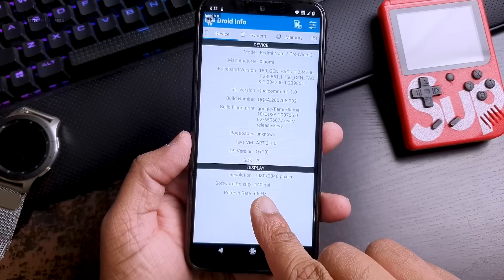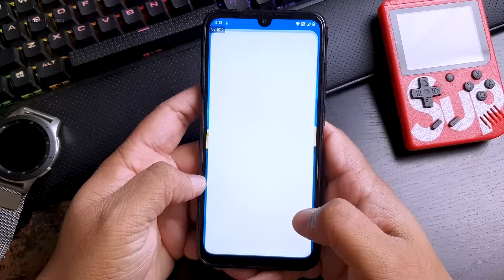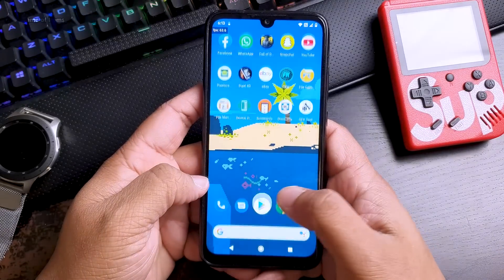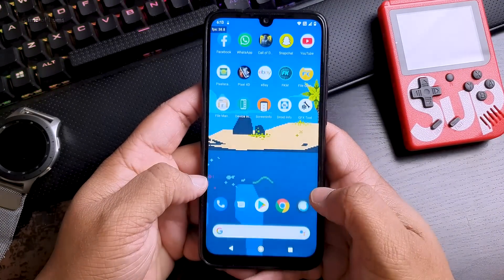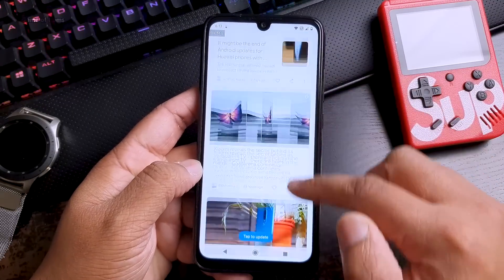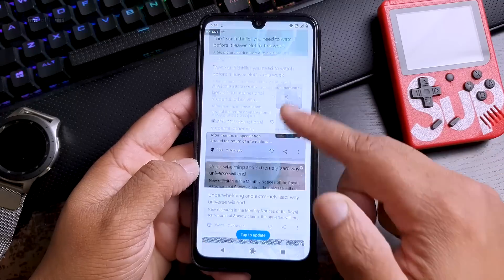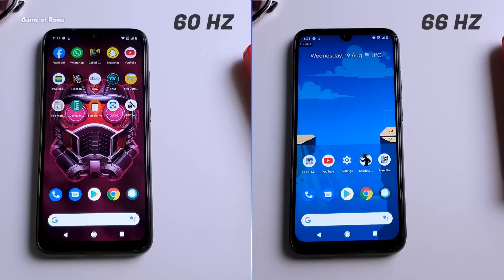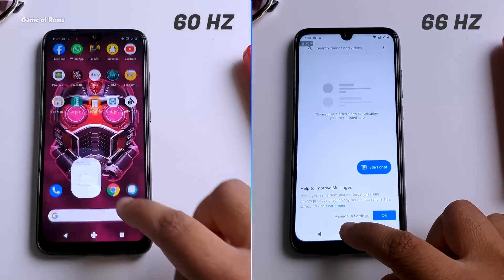Just to be sure, I checked my display in different apps and each app confirmed my display is at 66Hz. The benefit of overclocking your display is that app opening time, day-to-day use, and especially scrolling on Instagram or Facebook will be much smoother. Normally on 60Hz you will see some lag when scrolling, but after installing Crimson kernel you will feel like you just bought a thousand-dollar flagship phone.